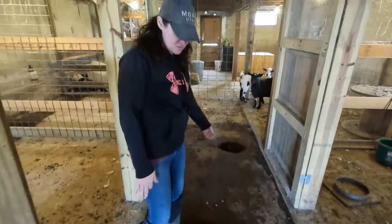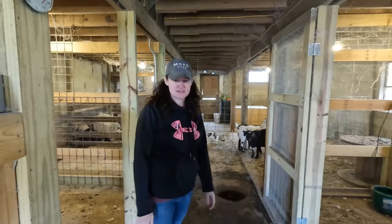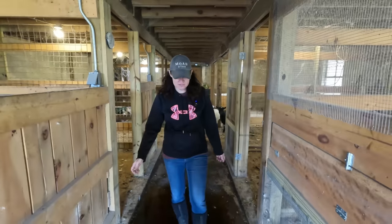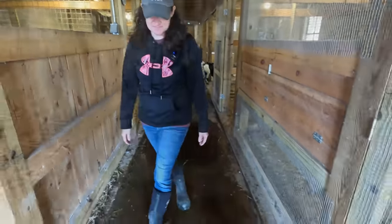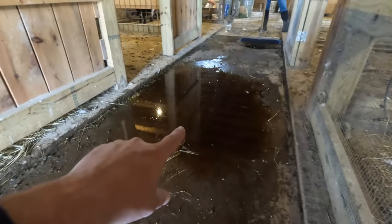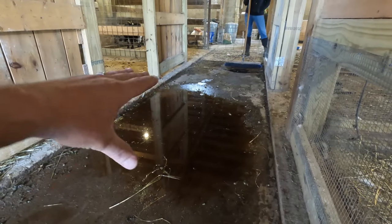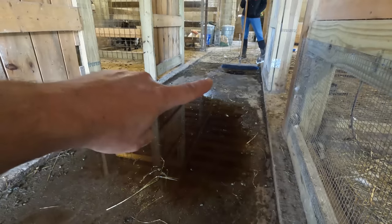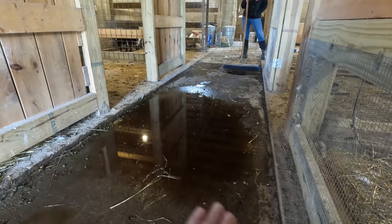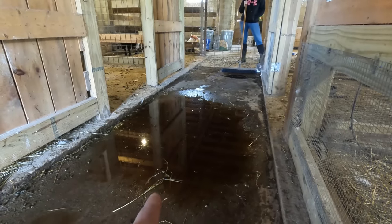It's much better in here than it was last night when I came to put the animals up — it was a river flowing through here and the animals were all trying to stay dry on the sides of the barn. I broomed it all out and this actually looks a lot better. The center walkway in here actually slopes downward and this is the low spot — it's supposed to allow all the water to come in and go down a drain, but that drain is clogged so all the water just collects in this walkway. That's why Rebecca ended up having to sweep this all out, and we're going to sweep it out again.